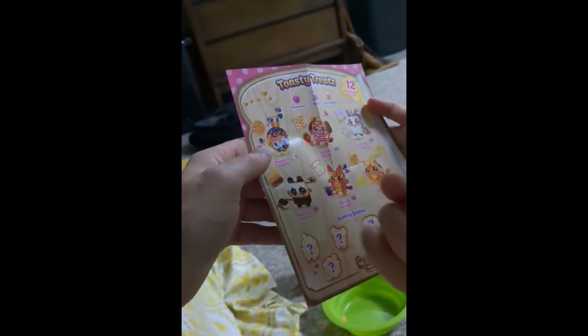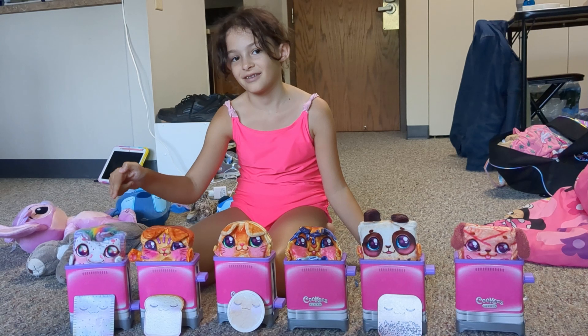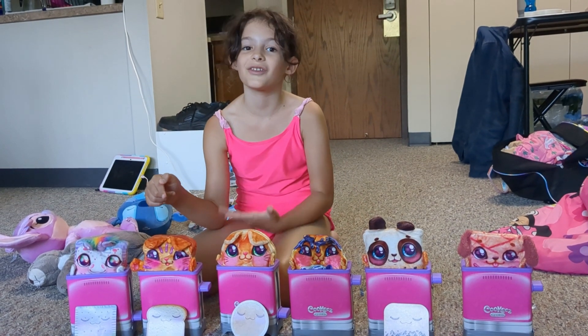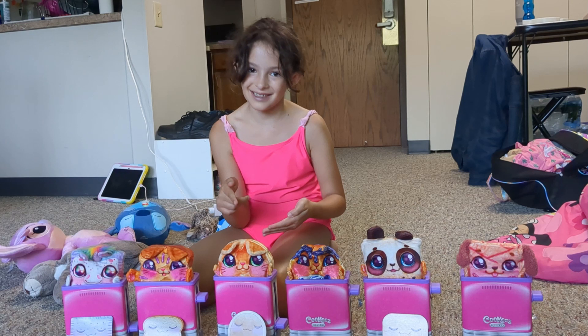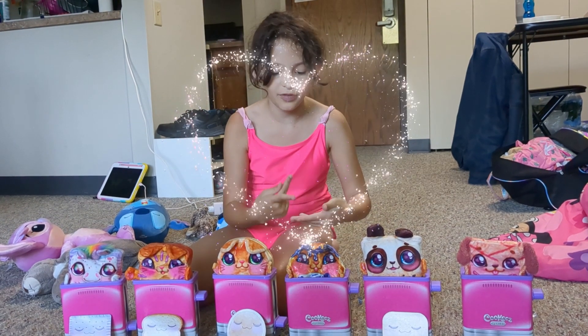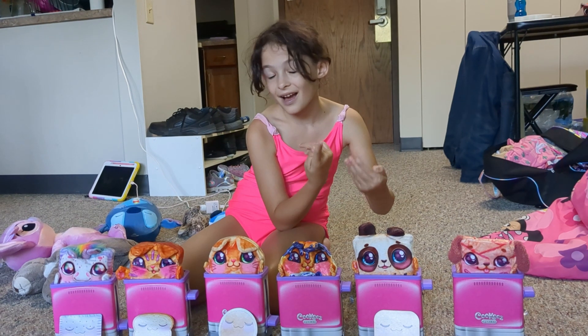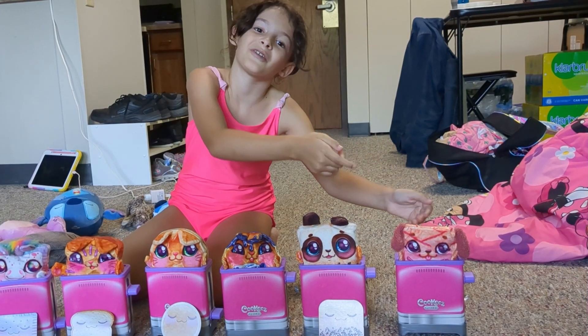And Blueberry Bunny is ultra rare! I saw someone get it on YouTube. Unicorn Tart is rare. Peanutty and Jam Tiger is common. Pan Kitty is common. Blueberry Bunny is the ultra rare. Panda and Chocolate is common. Last but not least, Strudel Poodle, and it's rare!